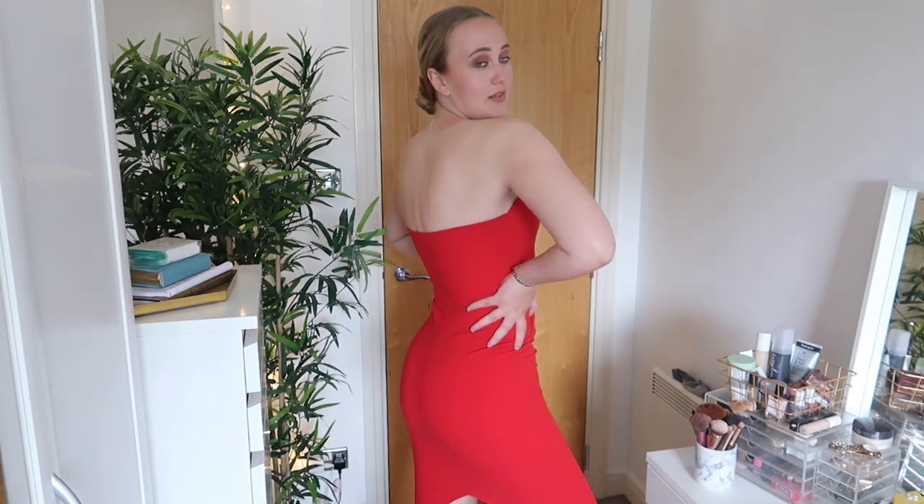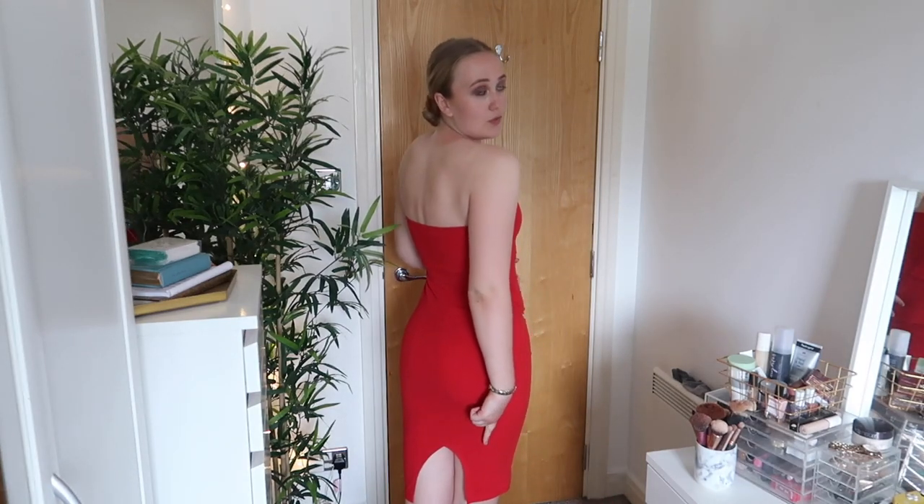This is the first bandeau dress I've shown and I think it might be the only one I currently have. I'm really gutted I didn't wear this the Christmas just gone. For me this is such a Valentine's or Christmassy number — the red is just bold and vibrant. I really like it, it's super flattering and I feel really really nice in it. The back is plain with a little split in the middle for movement. You can't really go wrong with a nice little red dress in your wardrobe. It's Pretty Little Thing, quite affordable, size six.